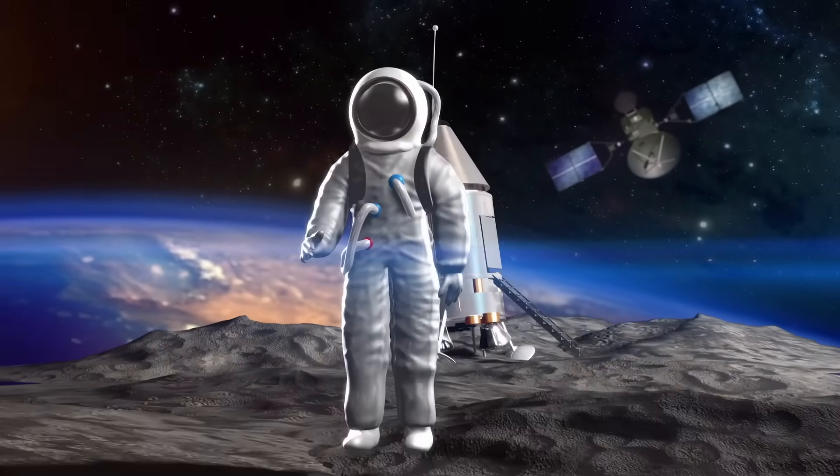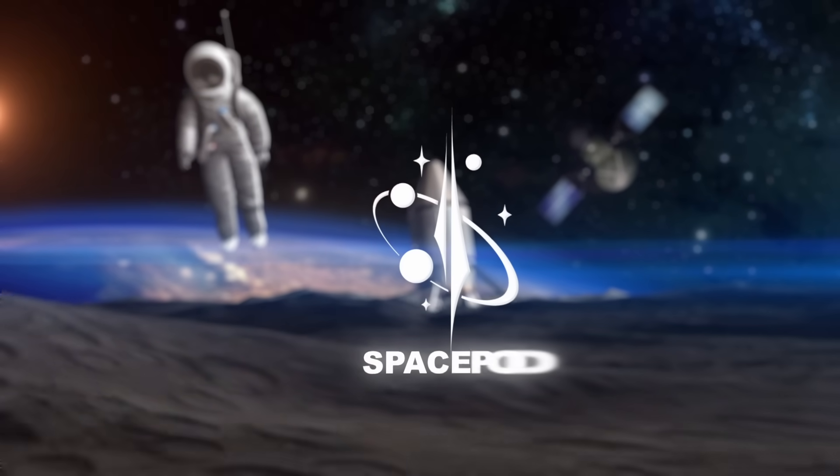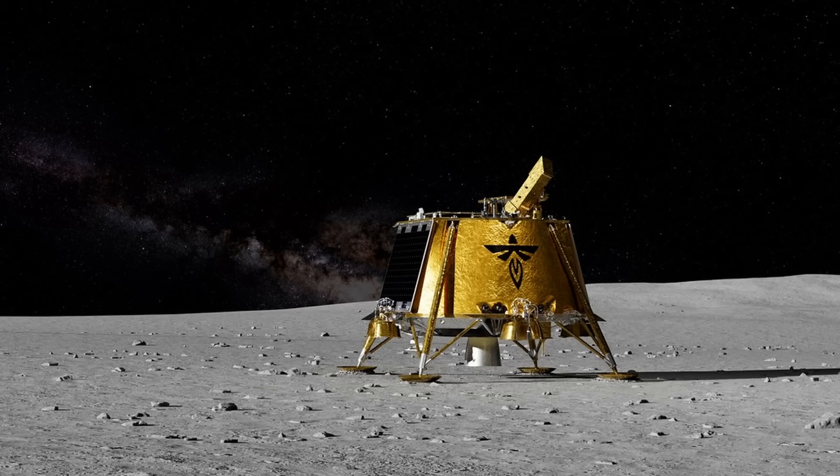A robotic lunar lander is en route to the moon right now, with a scheduled landing only a few weeks away. Today I wanted to give a progress update on the Blue Ghost lander by private American rocket company Firefly Aerospace.